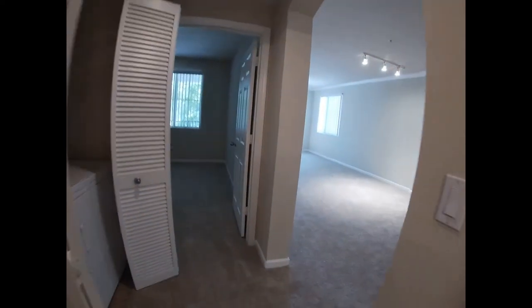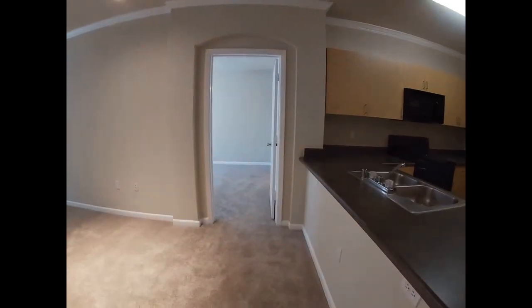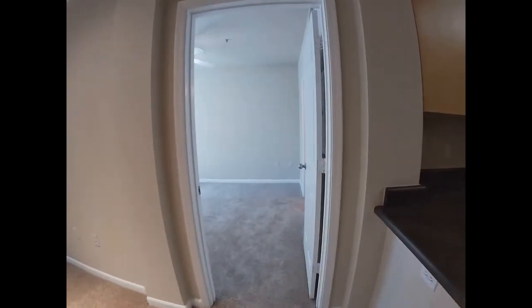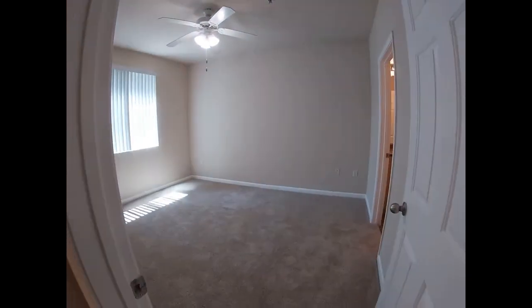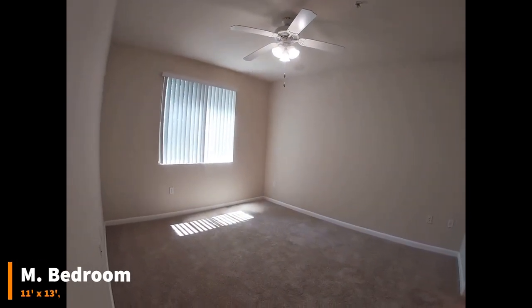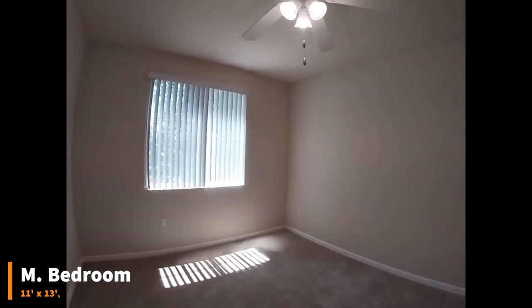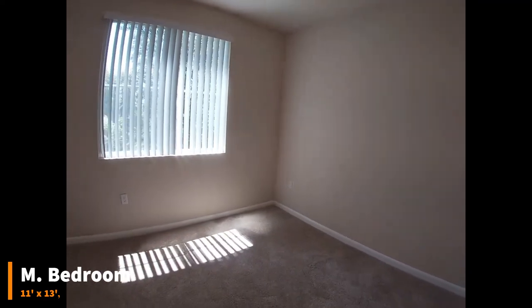Leaving this hallway, we're going to go across the living space into the master. The master bedroom does have a built-in ceiling fan and light fixture. This home does have an AC unit though, so ceiling fans are not the only way of cooling this apartment.